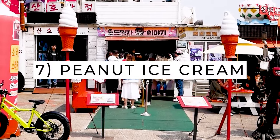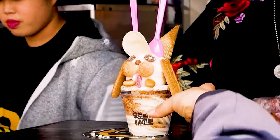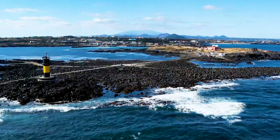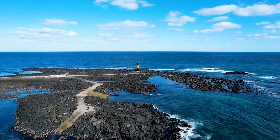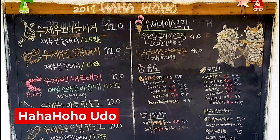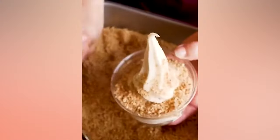People say that you need to have something sweet after eating something spicy, so now is the perfect time to get some delicious peanut ice cream. Located to the east of Jeju Island and just a 15-minute ferry ride away, Udo Island is the peanut haven of Korea. They love peanuts so much that they even have gold infused peanuts. Once you're at Udo, you'll want to look for a cafe called Ha Ha Ho Ho Udo, which is famous for their sweet and refreshing peanut ice cream, which they sell for 3 dollars.